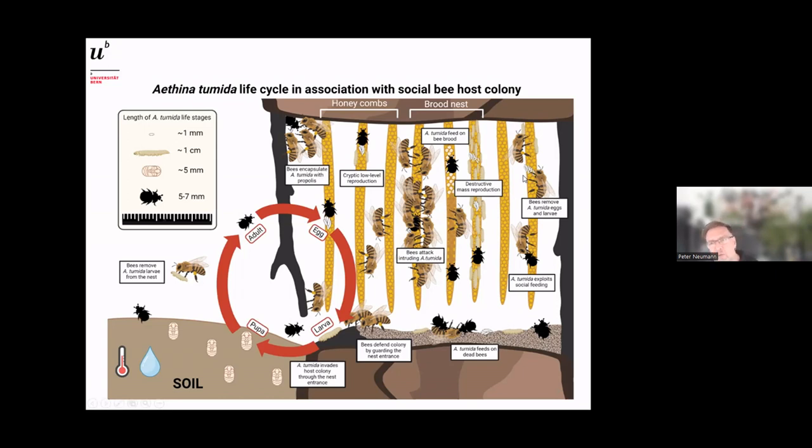Bees can also try to remove small hive beetle eggs or larvae from the colony. But the beetles have sophisticated strategies to survive — for example, exploiting social feeding by soliciting food directly from the bees. When the larvae have finished their life cycle, they leave the hive to pupate in the soil. Soil texture, humidity, and temperature are all key — and I'm afraid your warm climate is a perfect breeding ground.